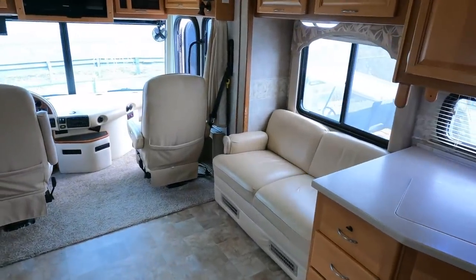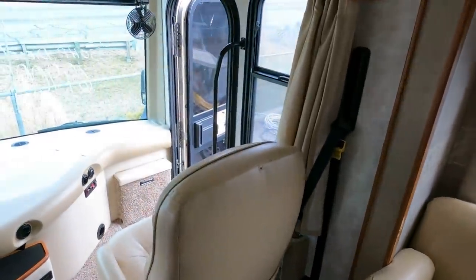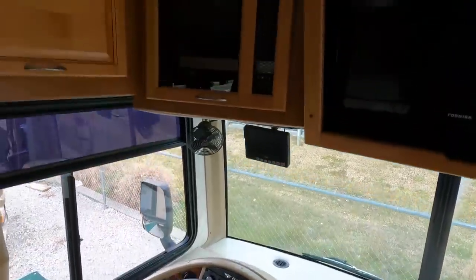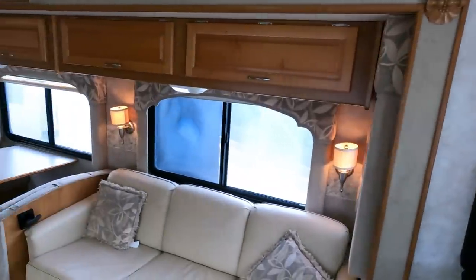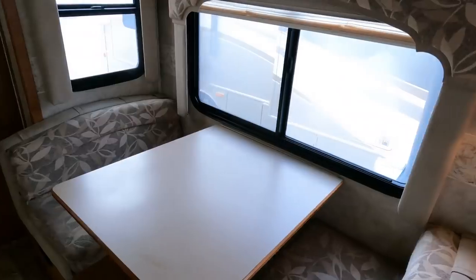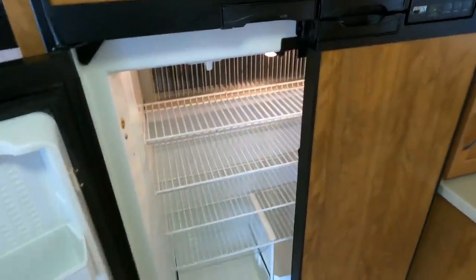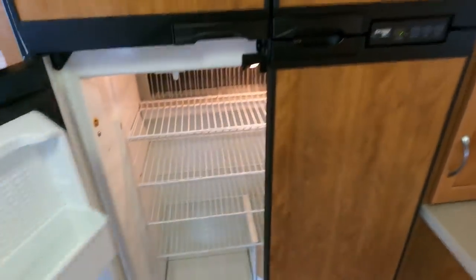It's got solid hardwood cabinetry and the Tough-Ply roof system like all Fleetwoods do. The Tough-Ply is basically a TPO roof but 33 percent thicker — they've got a really good roof system. No smoke or pet odors, no mildew odors, no signs of water damage, soft spots, or wrinkled spots anywhere that I can see. You've got an upgraded four-door refrigerator-freezer — the RV one, which we guarantee to work — and it's clean. It's not a live-in unit and has a ton of service records too.